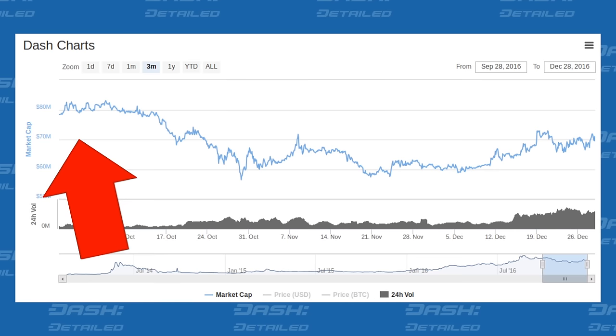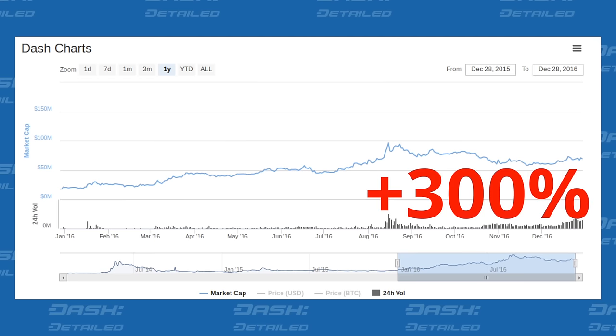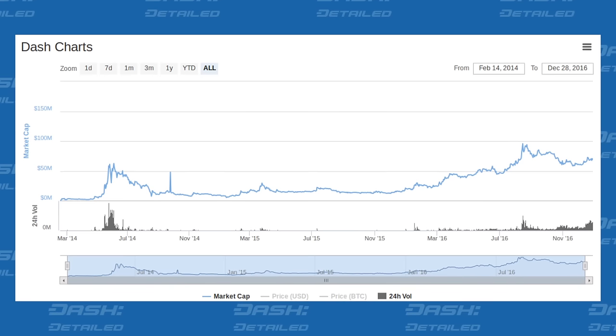Here's our three-month price chart, where you'll see that October was the tail end of those roughly 60 days when Dash's market cap exceeded $80 million. And contrast that with this one-year price chart, where you'll see that in the last 365 days, Dash's price has gone up roughly 300%. And finally, in this lifetime price chart, you'll see that Dash's current market cap is still a little higher than it was during the buying frenzy shortly after Dash was released in second quarter 2014.